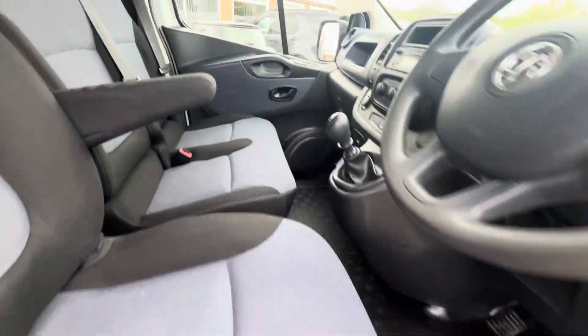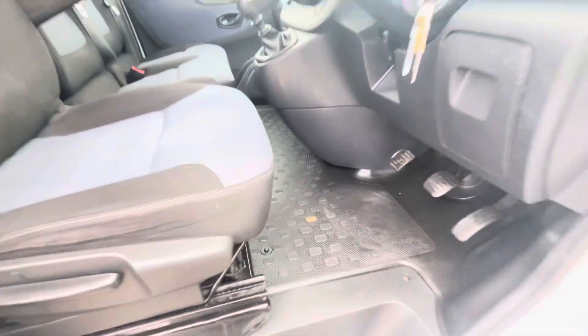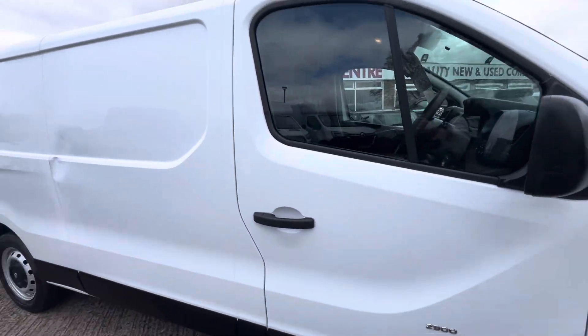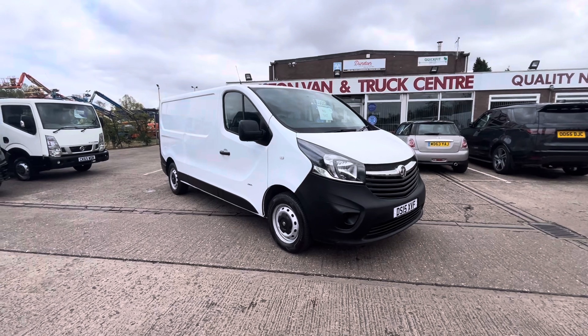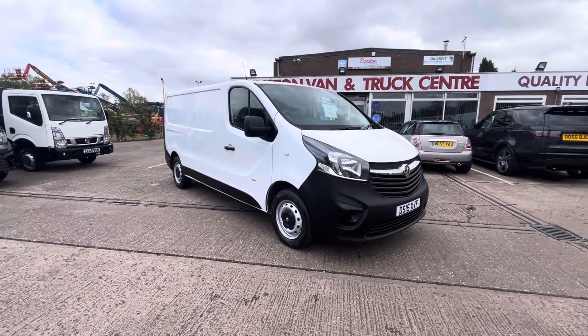The carpet is good right through — there's a tiny little bit of wear just there on that one, but it's not a bad little van for the money. So there you go: 2015, 15-plate Volkswagen, 1.6 CDTI 120ps, it's in stock now — give us a call, thanks for watching.